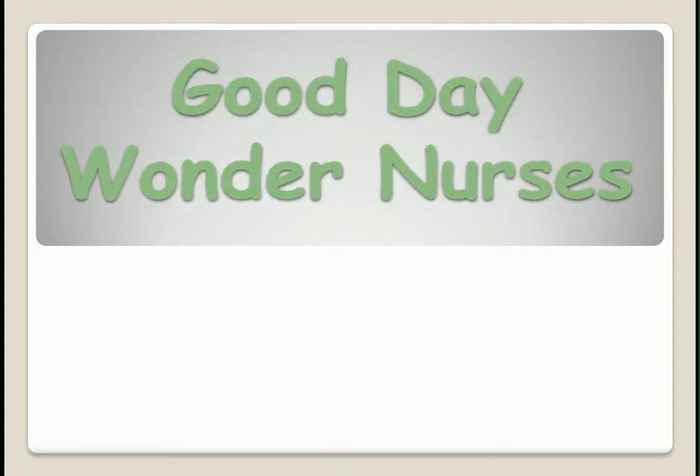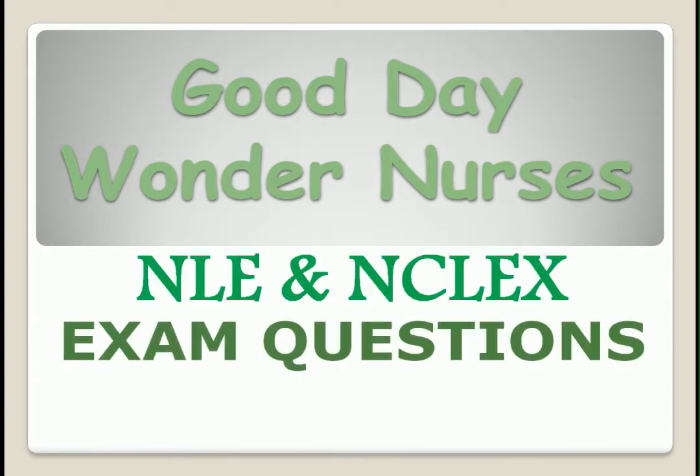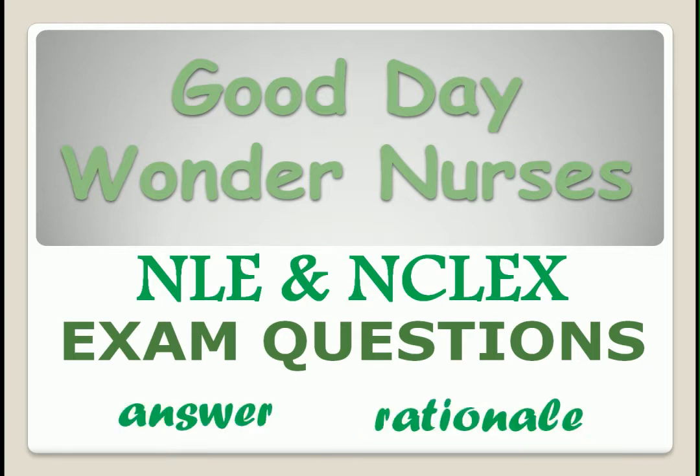Good day, Wonder Nurses. I'm Nurse Anne. Today, we will answer different NLE and NCLEX type exam questions. You have 30 seconds to answer, and I will give the correct answer and rationale. If you're ready, let's start.